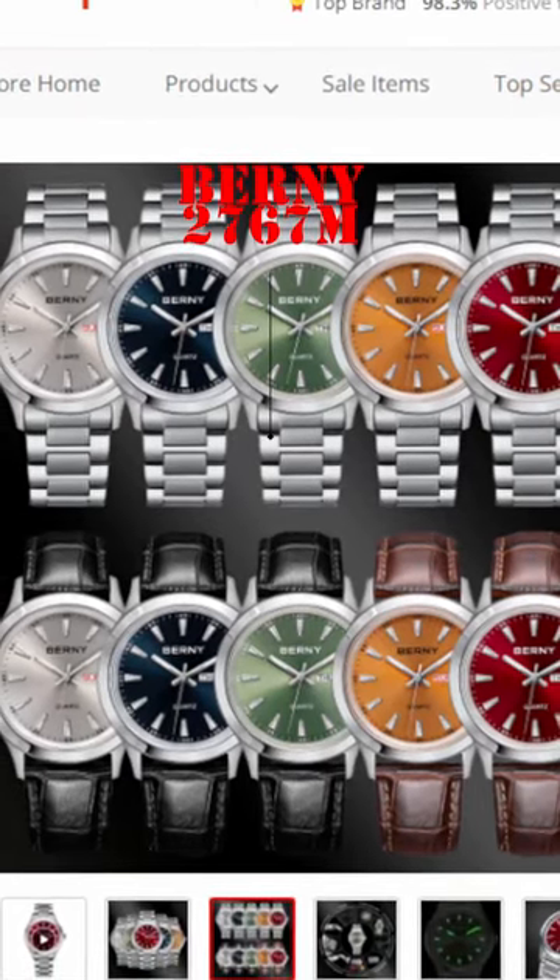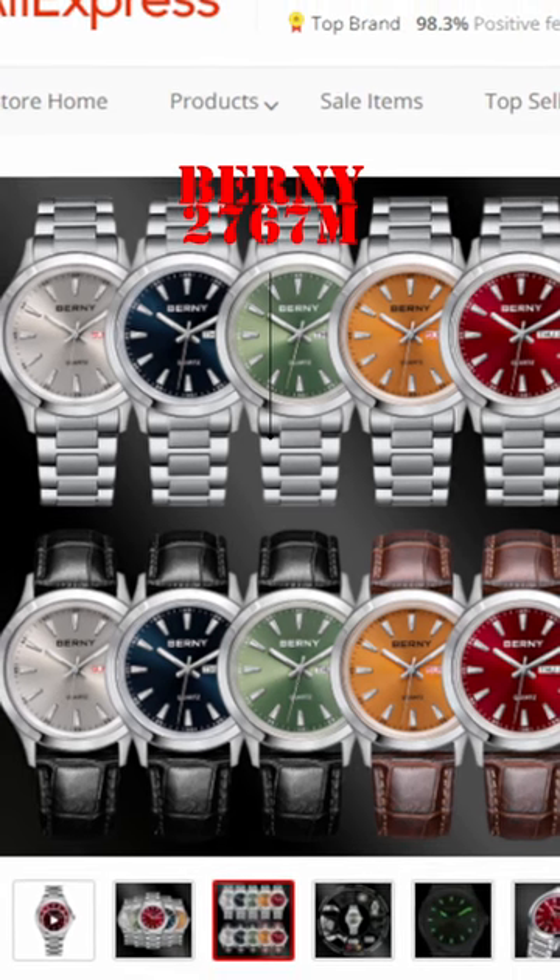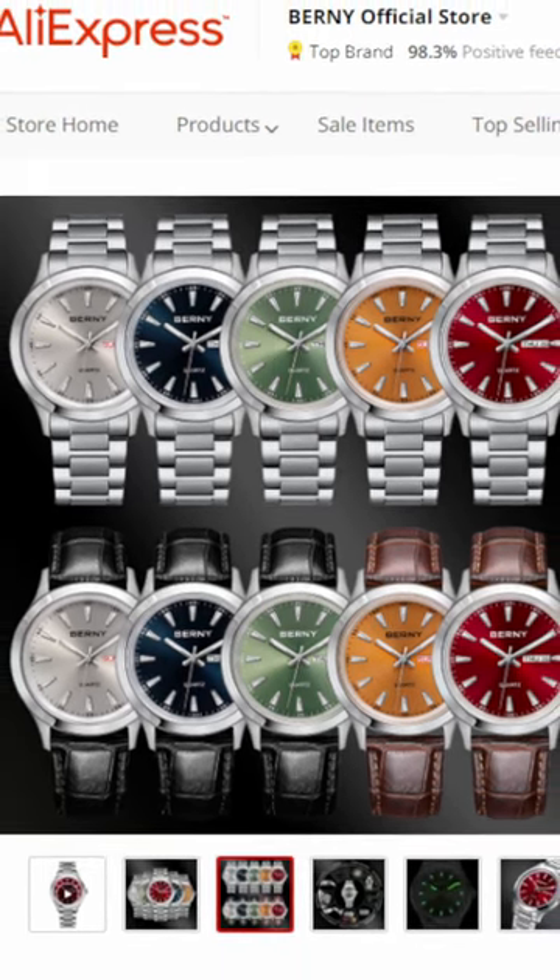Bernie 2676M quartz watch, Day-Date, 40mm, Aquaterra looks but not the price. Some great colours.